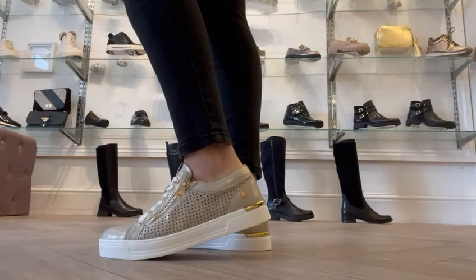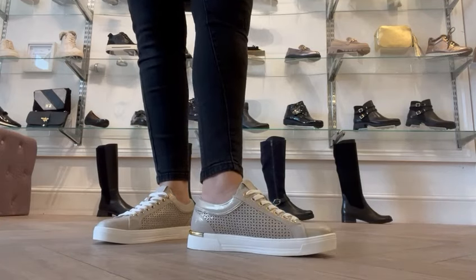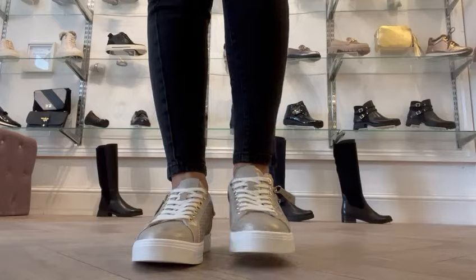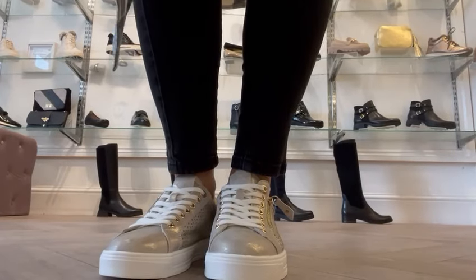These are a hundred percent vegan, lovely paired with dresses or jeans, and priced at £64.99. Available in all sizes, so pop down and try them. I'll see you soon — bye!